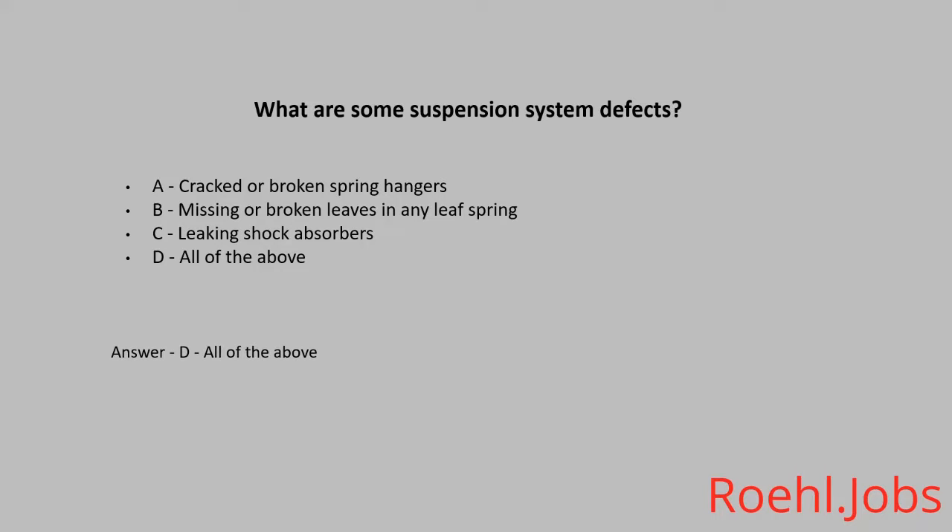It is important to always check your tires. What are some issues you may encounter? A. Dual tires that come in contact with each other or other parts of the vehicle. B. Too much or too little air pressure. C. Tread separation. D. All of the above. The answer is D. All of the above.